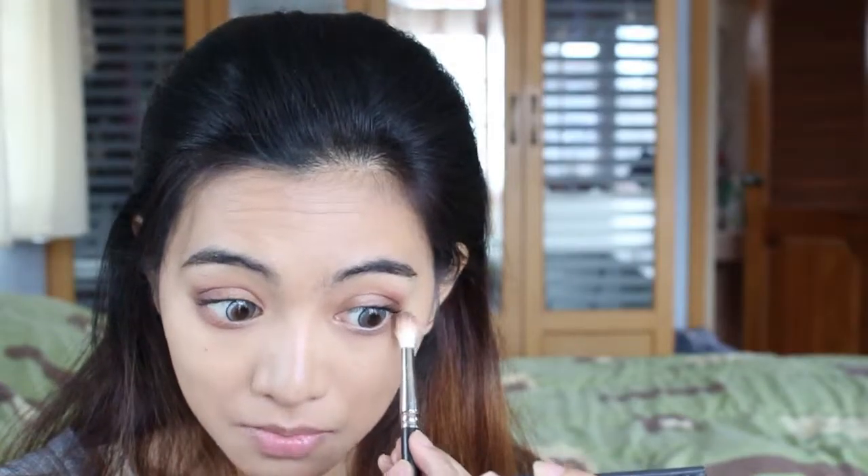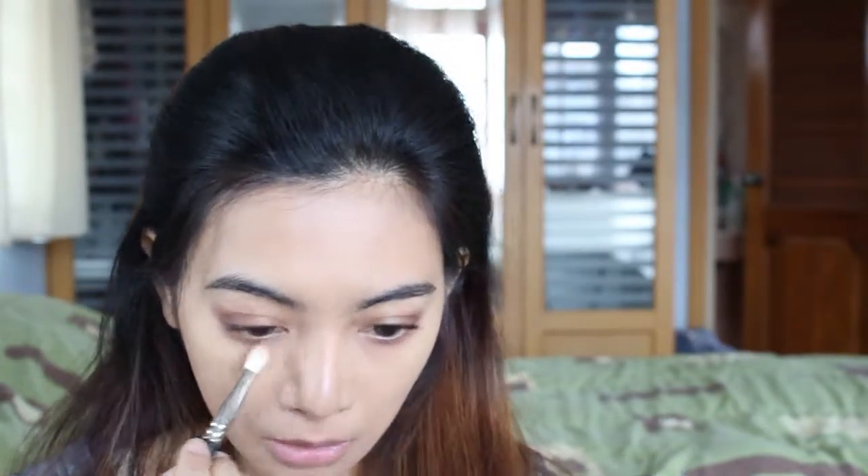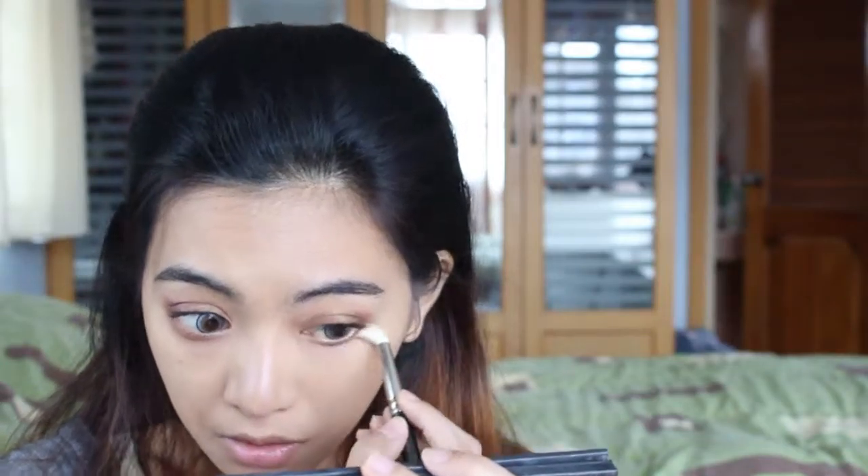I'm going to mix the same three eyeshadow colors together — it gives more definition to my eyes. Same thing on the other side. It's very hard to talk while doing this step. For the inner corner I'm going to use the same highlighter I'll use on my cheekbone — it just brightens my eyes really nicely.